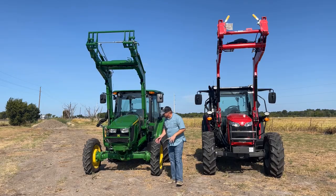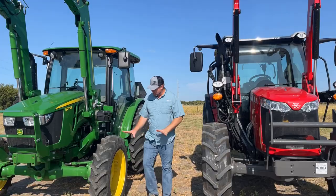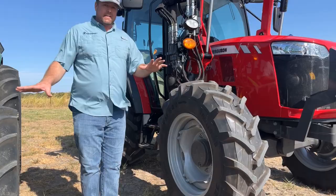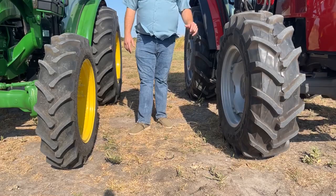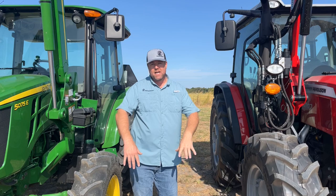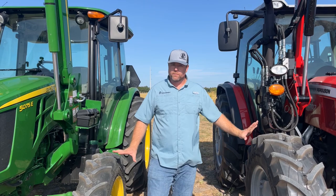One of the biggest differences that's easy to tell is tire size. On the 5075E, this is the standard tire size — it's a Galaxy tire versus our Trelleborg, which is a much larger tire. The rear tires hold true that same way as well. We're running radials; these are bias plies. Radials are an option on the Deere, but when you start adding things that come standard with Massey to the Deere, you're going to see a huge price jump and it's really not going to be comparable. So for an apples-to-apples comparison, I think the 4707 is going to be hard to pass up.